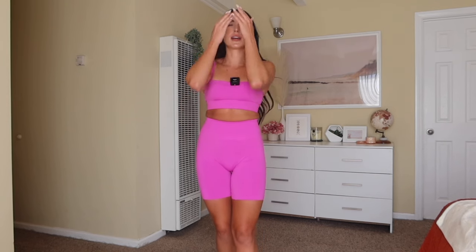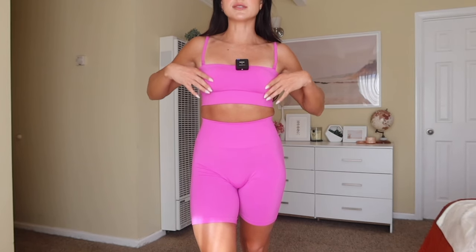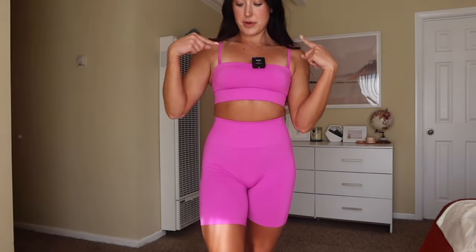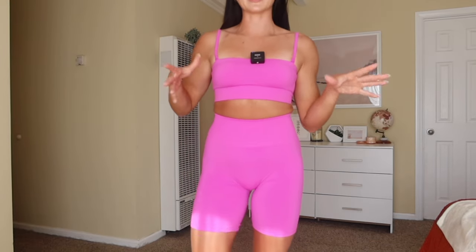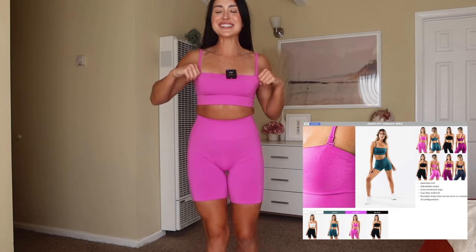In Titan I wore this as a bandeau — even in small it needed adjusting occasionally but stayed put much better than the Aura bandeau. Sizing down for bandeau wear would be even better. It has silicone grips like the Aura bra but does not roll — a huge improvement. With attachment points at the front, sides, and back, this is essentially a five-in-one bra.